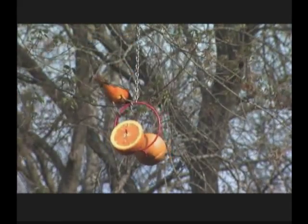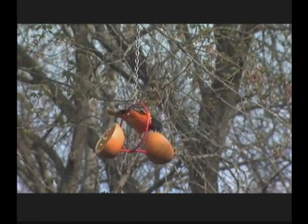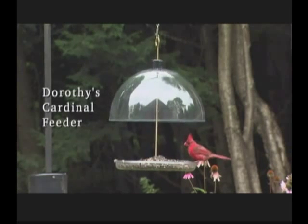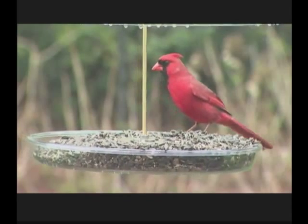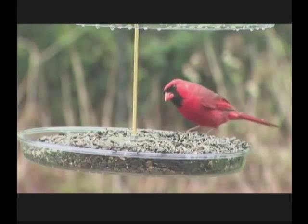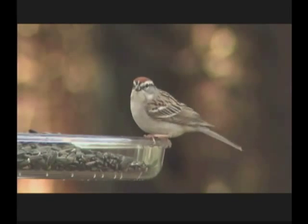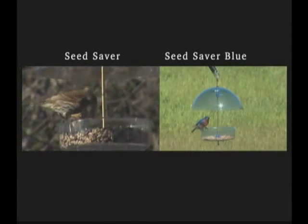Droll Yankees knows that tube feeders are not suitable for all types of birds. To satisfy the needs of these birds, they offer specialty feeders for seed, fruit, and mealworms. Dorothy's Cardinal Feeder will attract cardinals and a host of other birds. An open platform with a dome, this feeder allows for 360-degree viewing of the birds that come to feed while protecting the seed from the elements. Black oil sunflower seeds and a mixed seed blend are the most popular food for this type of feeder. The Seed Saver is a multi-purpose covered dish feeder and works with seed, mealworms, fruit, or suet.